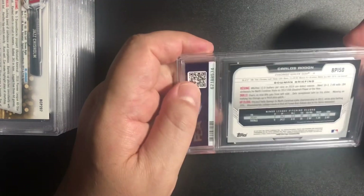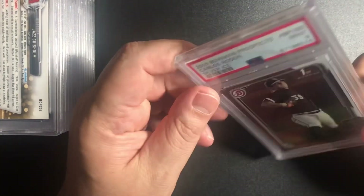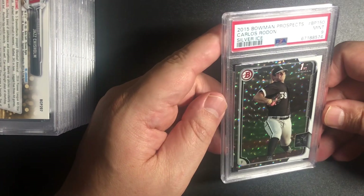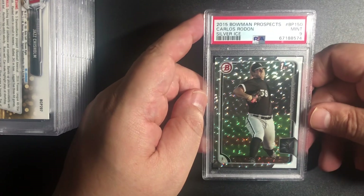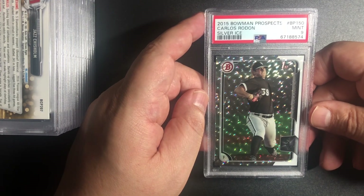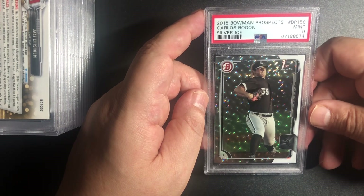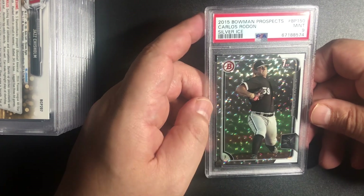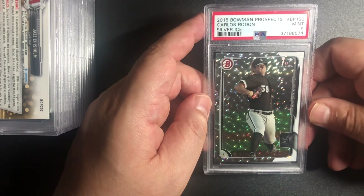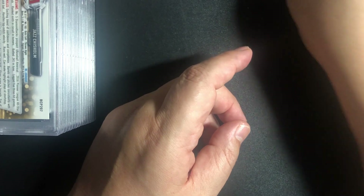This is Carlos Rendon. I actually pulled this out of a pack, and I think this is a serial numbered card — no, it's a silver. Oh man, that would have been a sweet 10. So this is a 2015 Bowman Prospects Carlos Rendon — BP-150, it's a Bowman First. It looks sweet with his uniform, but we got a 9. Those are always tough to get, the ones with the foil on it.